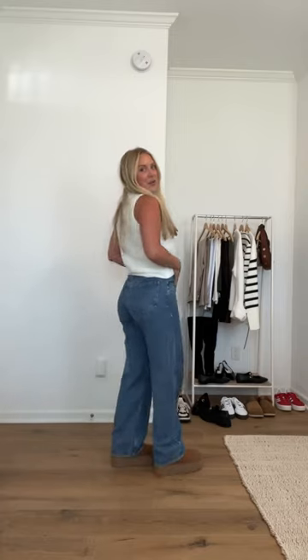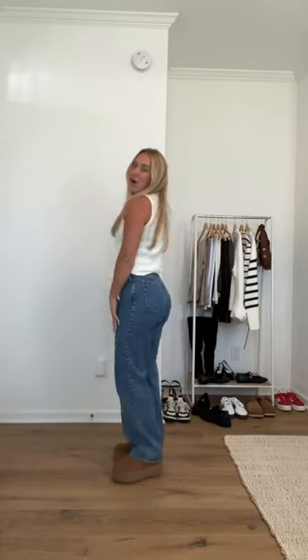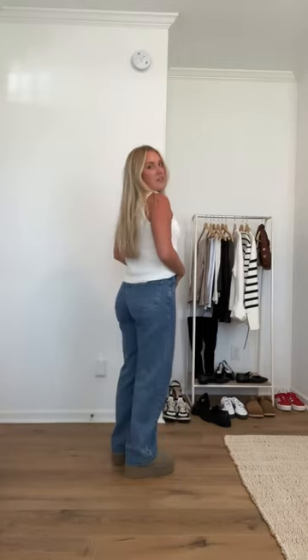Here are the UGGs. By the way, this is an Amazon top and Abercrombie jeans — these are cute. I totally understand the hype of these. I did almost roll my ankle though. These are cute too. The sizing feels pretty much the same and they feel the same.